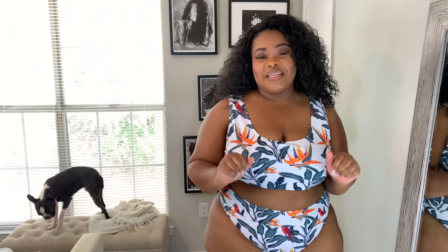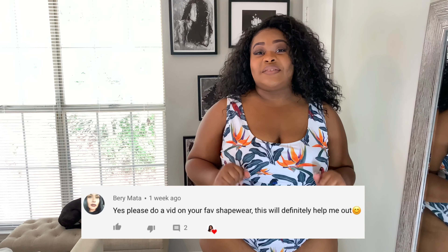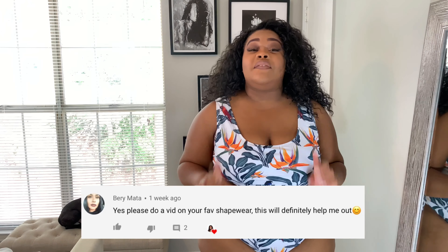Let me know what you guys think about all the swimsuits down in the comments. Today's Plush Babe comment of the day goes to Barry Mata — hey girl, hey! Thank you so much for commenting on my last video featuring Shapesy. If you haven't checked out that shapewear haul, please do. I'm getting the sense you guys don't really want to see shapewear hauls — let me know down below if you're interested and I'll be happy to do them.